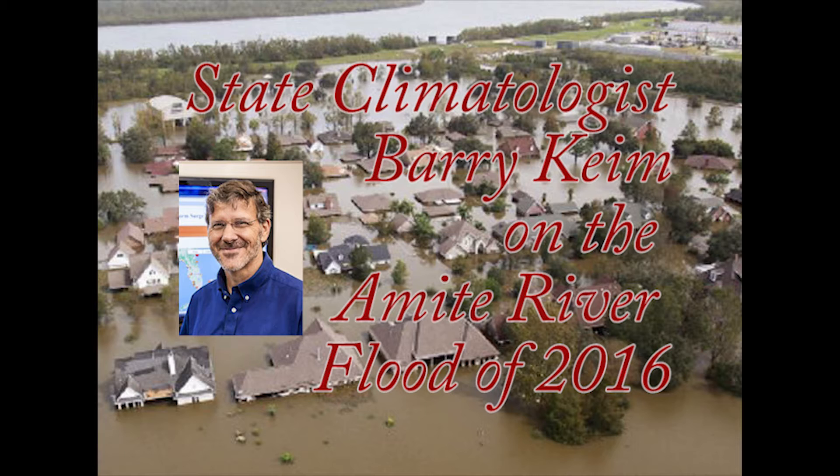This is Barry Keim. I serve as Louisiana State Climatologist, and I'm also a professor at Louisiana State University in the Department of Geography and Anthropology. What I'd like to do is present some information on the recent flood. Since this was such an extraordinary event, I think it's worth detailing how the storm unfolded, what kind of storm system it was, and talk about the rains and just how rare they were across the region.